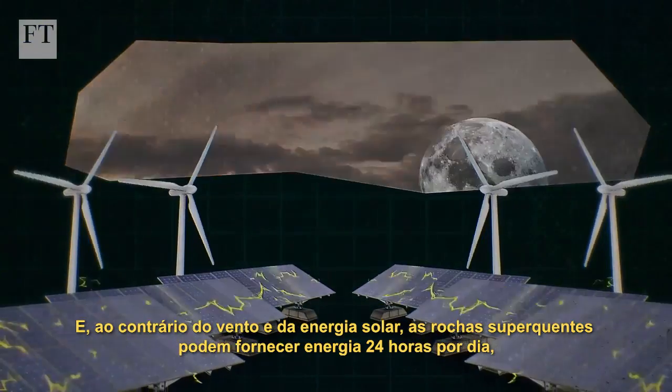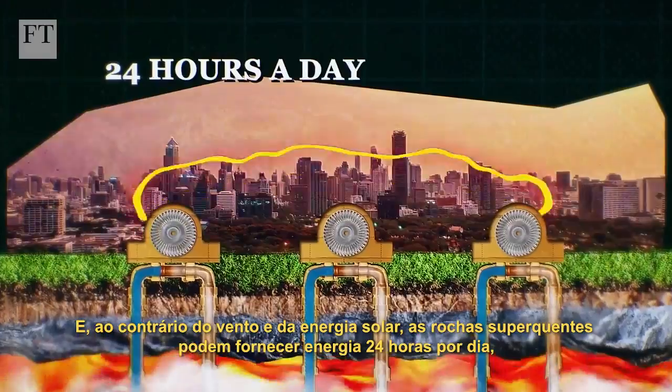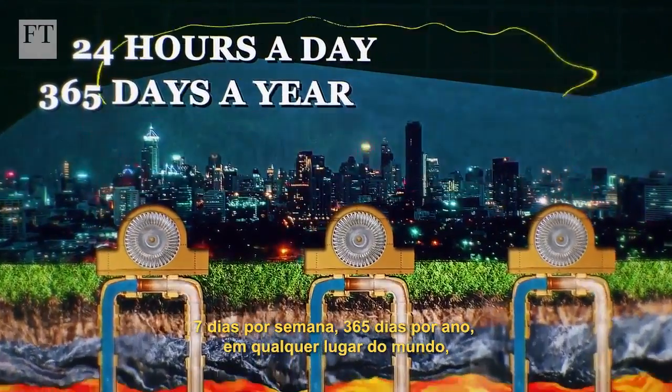And, unlike wind and solar, super hot rock can provide energy 24 hours a day, 365 days a year from anywhere in the world.